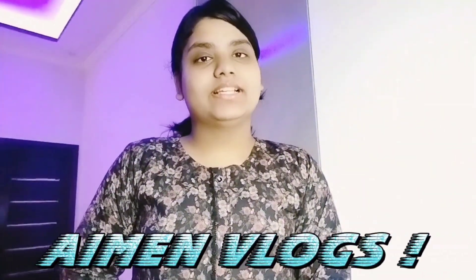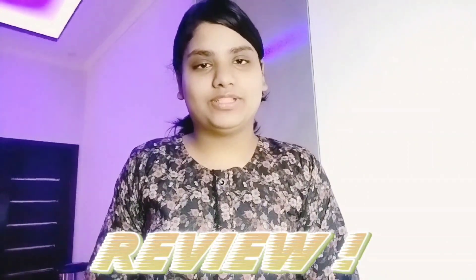Hey guys, welcome back to my channel. You are watching MN Vlogs. Today I am going to take a review a few days later because you like my reviews. So today I am going to give you my daily use face cream, which gives a very good result. I am going to use it daily. It is Golden Pearl.